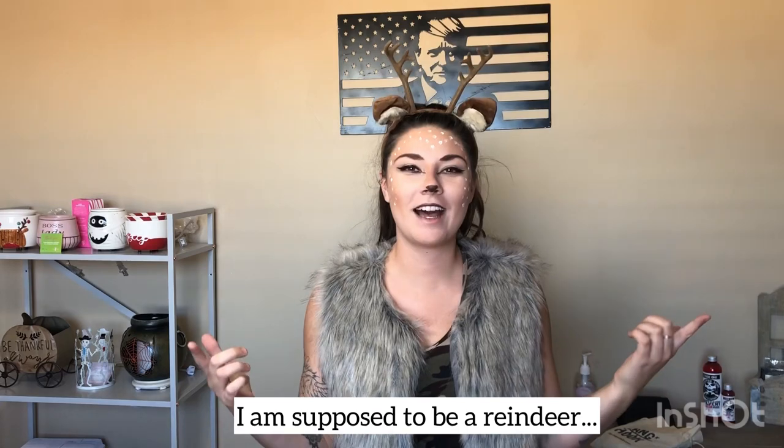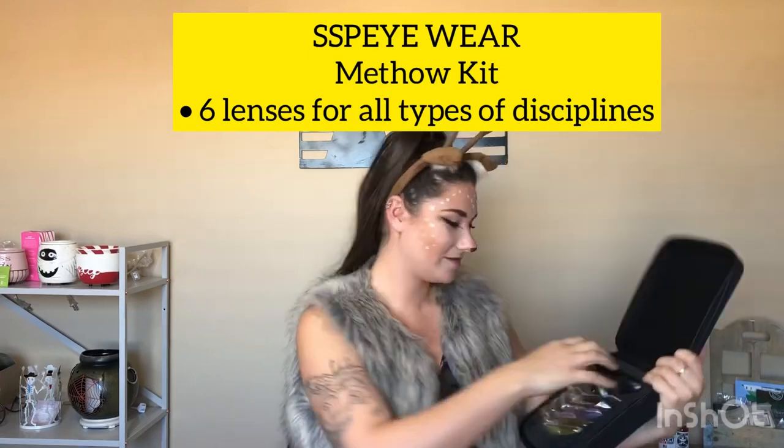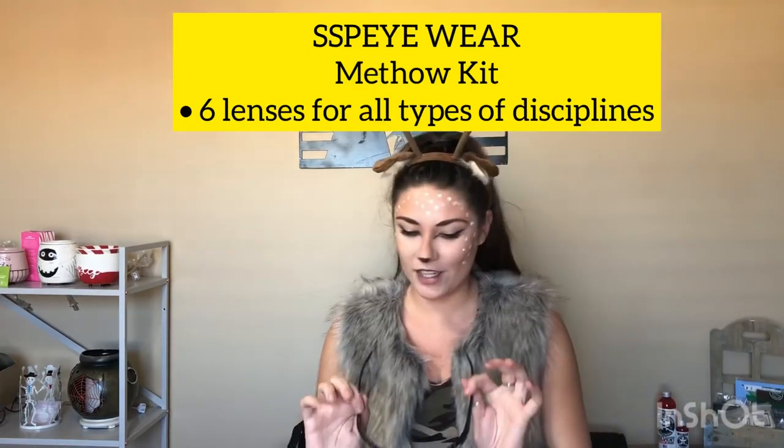Hey guys, Santa gave me about a 15-minute break so I'm going to break down the best gift guide ever for 2020. Let's get into it. First we have SSP eyewear — if you go out and trap shoot or do any other types of shooting, they make this kit for any type of shooter out there, which is awesome. Plus they are comfortable.